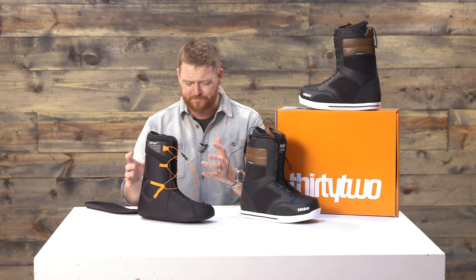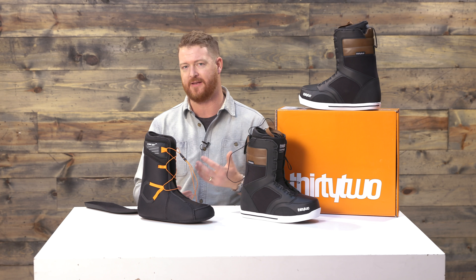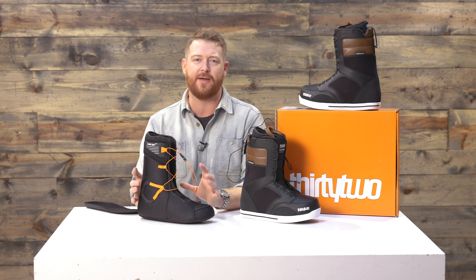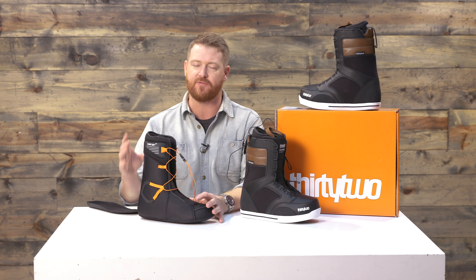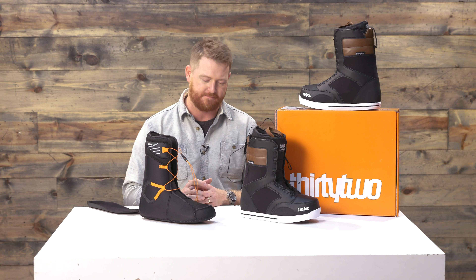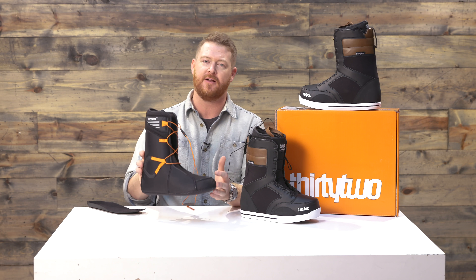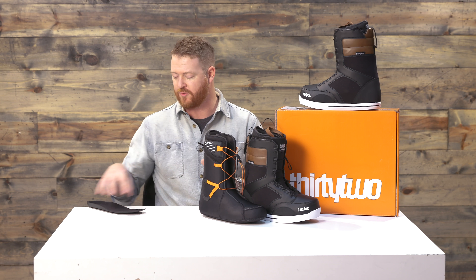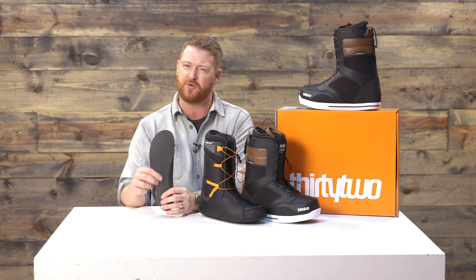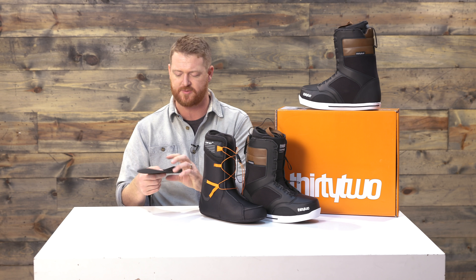For the most part it's going to fit good. You don't need to custom heat mold these — you can just wear them right out of the box and your body heat will activate the molding properties. One thing I really appreciate about 32 boots is that they have a good amount of heel hold. Their J bars seem to be just a little bit exaggerated, a little bit larger than most, and that's good because you don't want your heels slipping inside your liner. Your foot sits directly upon a comfort molded style footbed — it's pretty simple EVA with a little bit of 3D contouring, but no real arch supports.